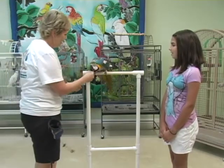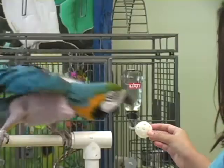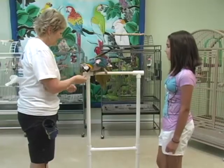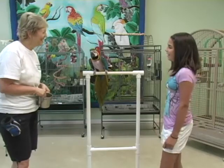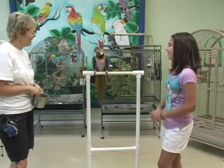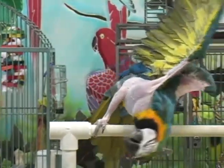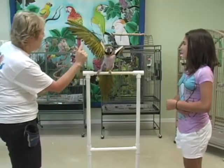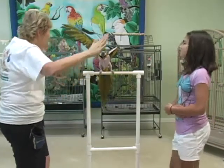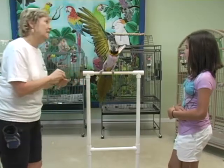Good girl! Bosley successfully retrieves the wiffle ball. She's offered the ball again — way at the end, letting her stretch for it. Good girl! Debbie then asks Bosley to show her pretty feathers, and Bosley displays them. Good girl! Bosley is then asked to wave, and she does so. Eagle wings — Bosley spreads her wings all the way out. Big eagle wings! Good girl!